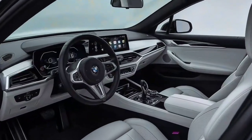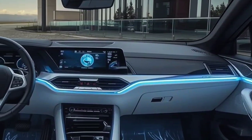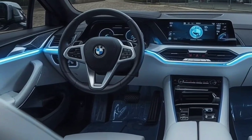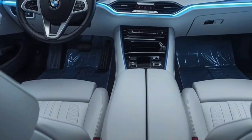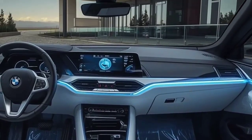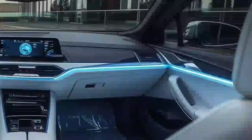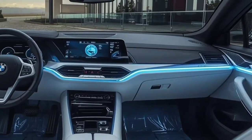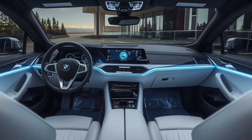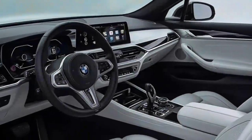Step inside, and it feels like you've entered a futuristic lounge. The white leather seats are soft yet supportive, stitched with precision to reflect BMW's attention to detail. The wide curved display dominates the dashboard, combining the instrument cluster and infotainment system in a seamless, crystal-clear interface. Ambient lighting surrounds the cabin, and every material you touch — from the brushed metal accents to the smooth leather — feels premium. The steering wheel, trimmed in fine leather, fits comfortably in your hands, while all controls are positioned perfectly for the driver's ease.